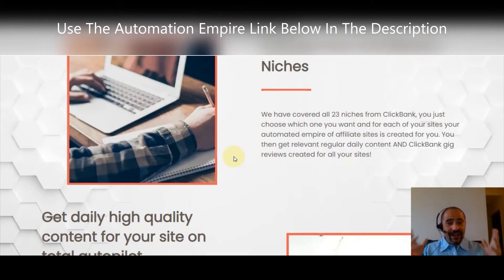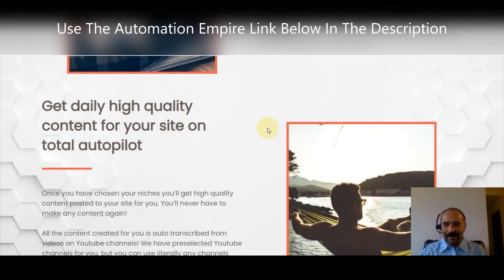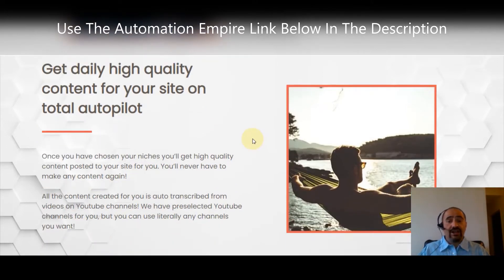The Automation Empire affiliate site is created for you with the click of a button. You then get relevant, regular daily content and ClickBank product reviews created for all your sites automatically. You get daily high-quality content for your site on total autopilot — once you've chosen your niches, you never have to create any content again. You set it up once and let it do its thing.